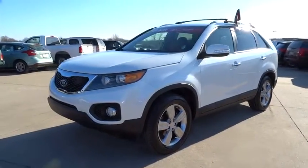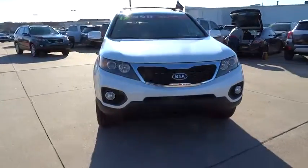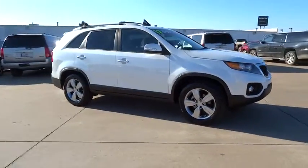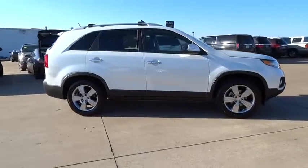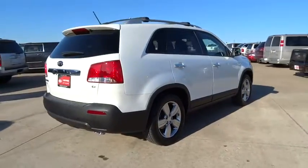2012 Sorento. The Kia Sorento is a comfortable riding, powerful compact SUV loaded with impressive standard features. Take one look at its stylish, sleek design and you'll want to cross over to a Sorento, and it is priced below $25,000.